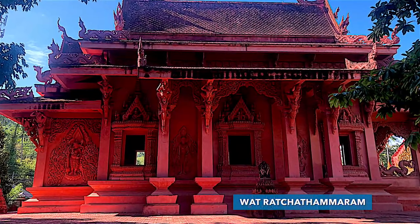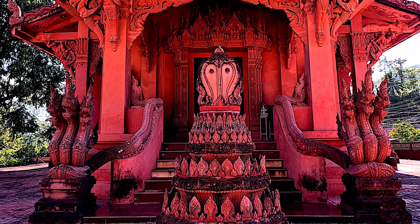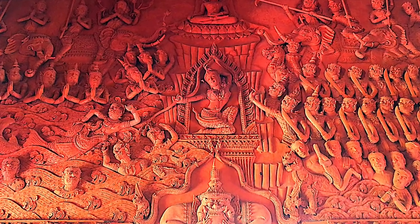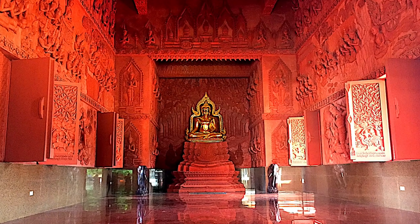This temple is my favorite on Koh Samui. It's more known as the Red Temple and it's a beautiful sacred site on the island. The terracotta-colored temple impresses with its beautiful decoration inside and out and has a special atmosphere.